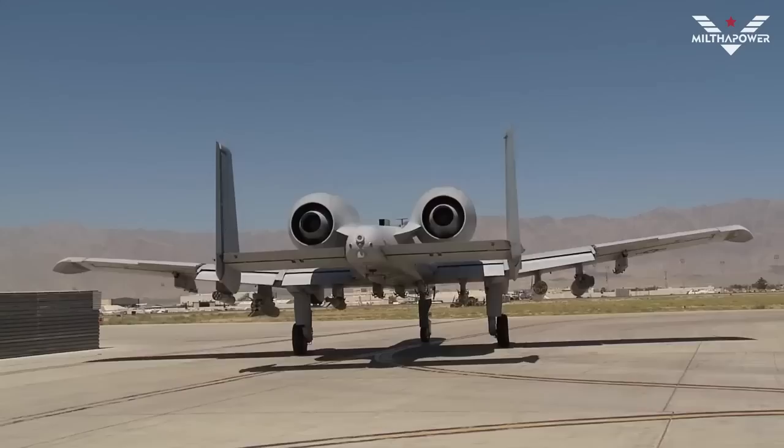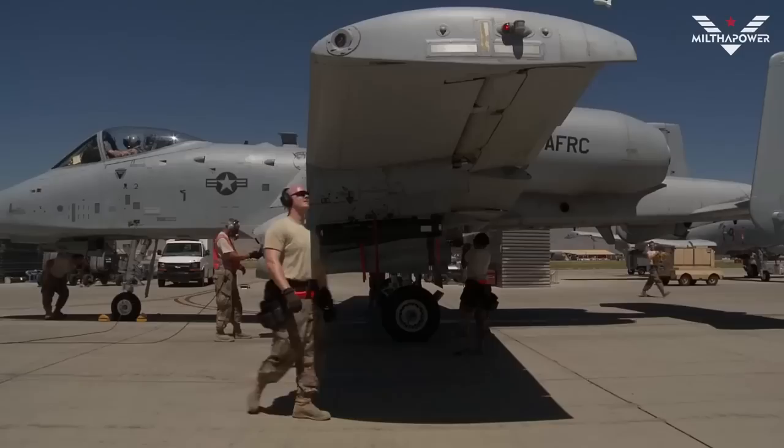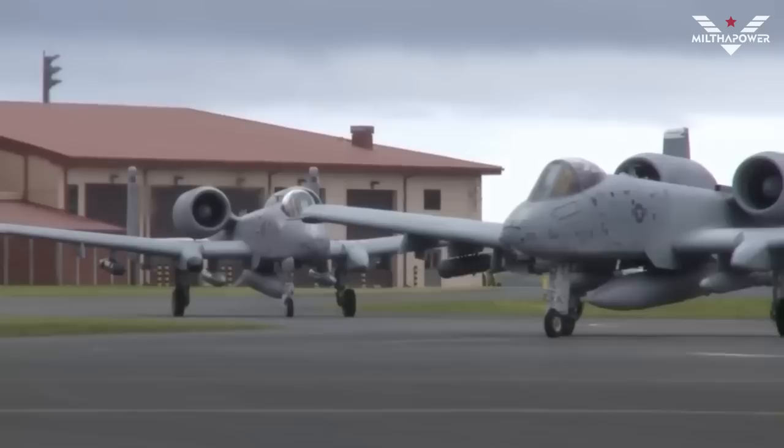The A-10 Thunderbolt has a length of about 57 feet (17.4 meters) and a wingspan of 57 feet (17.4 meters) as well. The empty weight of the A-10 Thunderbolt is around 19,000 pounds (8,618 kilograms), and the maximum weight is around 51,000 pounds (23,133 kilograms).